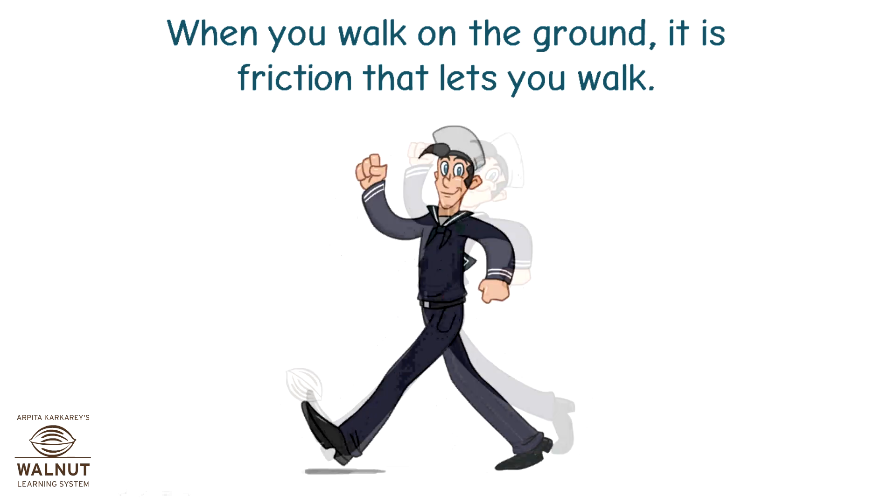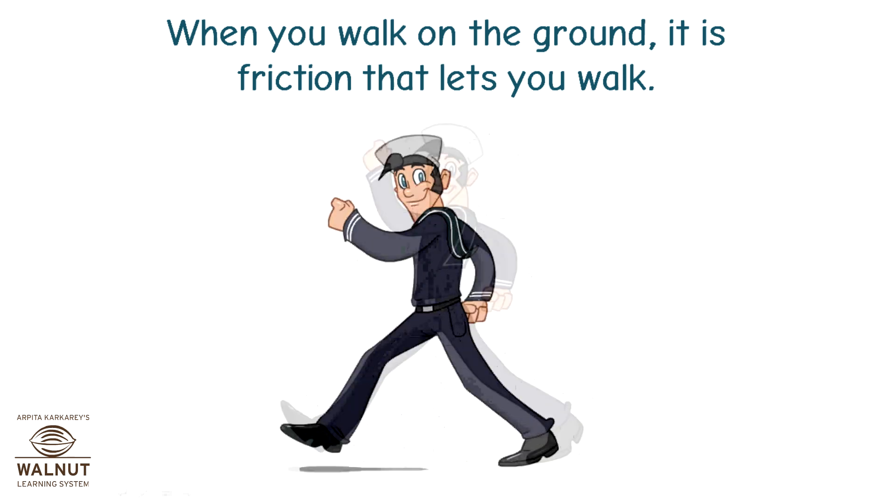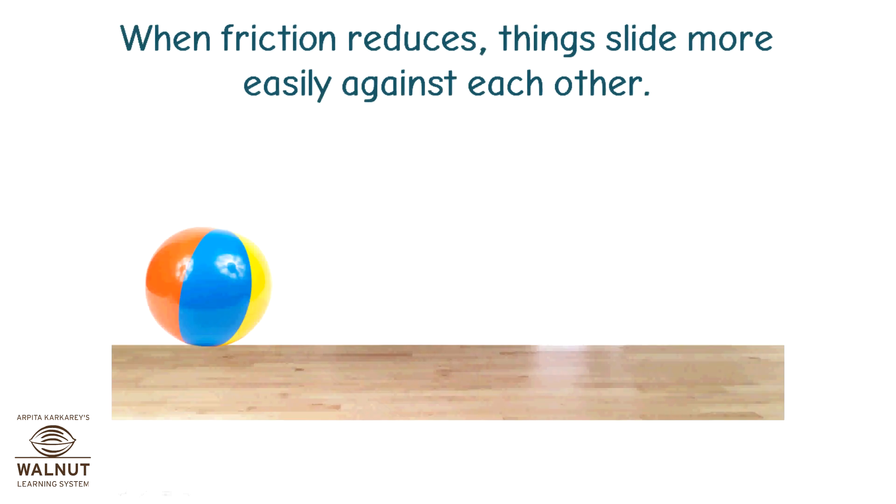When you walk on the ground, it is friction that lets you walk. If the friction suddenly reduces, like when you step on a banana peel or step on water, you slip and fall. When friction reduces, things slide more easily against each other.